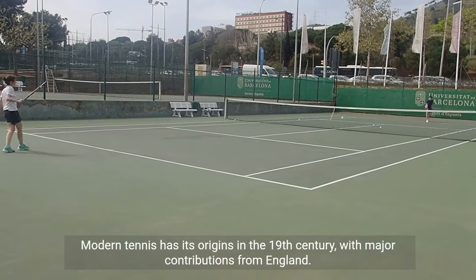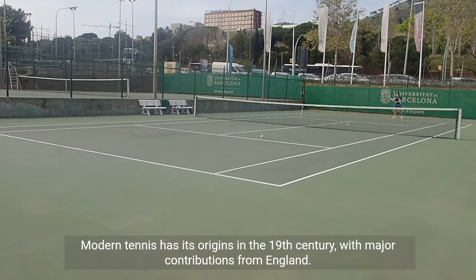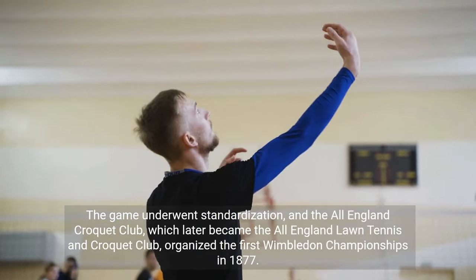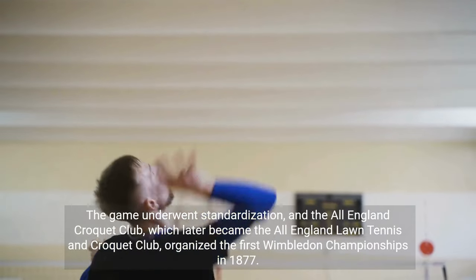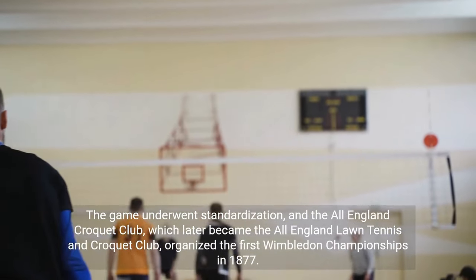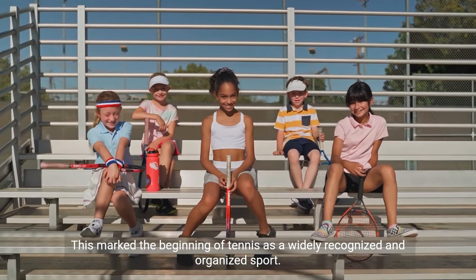Modern tennis has its origins in the 19th century, with major contributions from England. The game underwent standardization, and the All-England Croquet Club — which later became the All-England Lawn Tennis and Croquet Club — organized the first Wimbledon Championships in 1877. This marked the beginning of tennis as a widely recognized and organized sport.